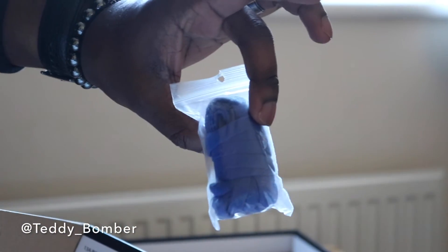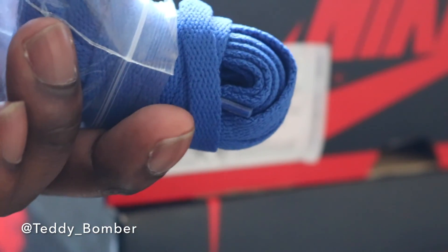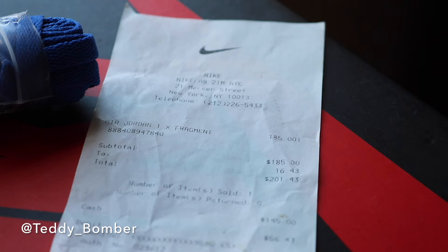Getting into the box, you do have extra laces. These are just Royal laces — I actually do like these. I've seen pictures of these laced in, so I might actually throw these in for the on-foot. And then you have just normal tissue paper, and then here is the receipt.